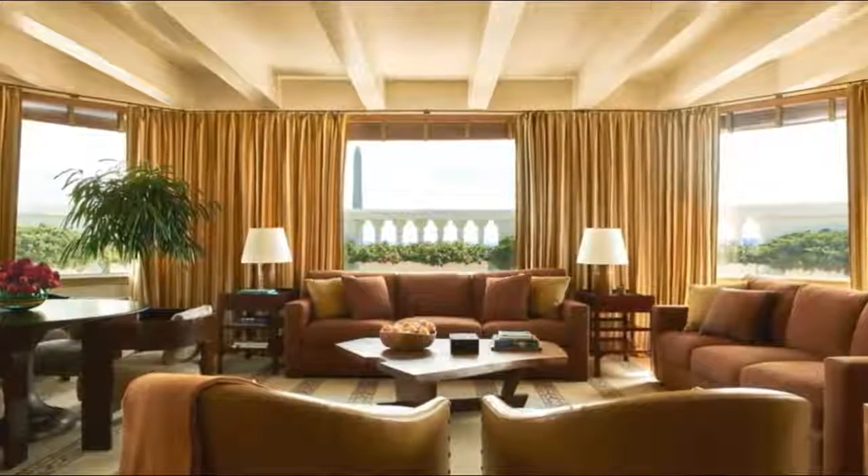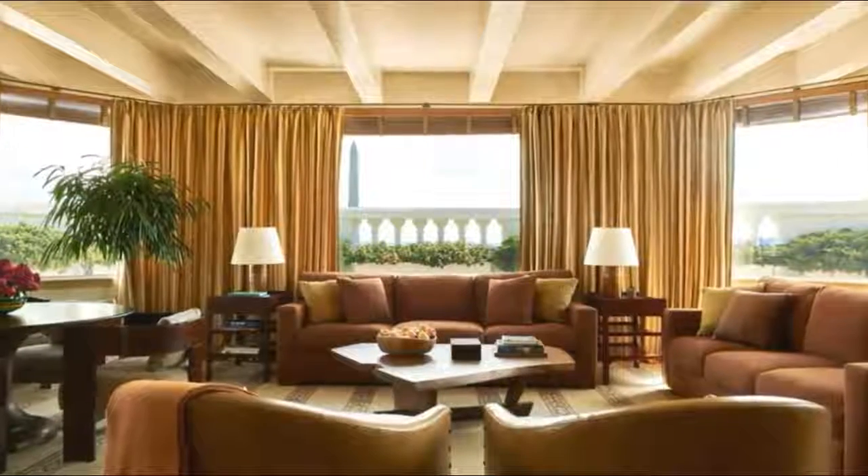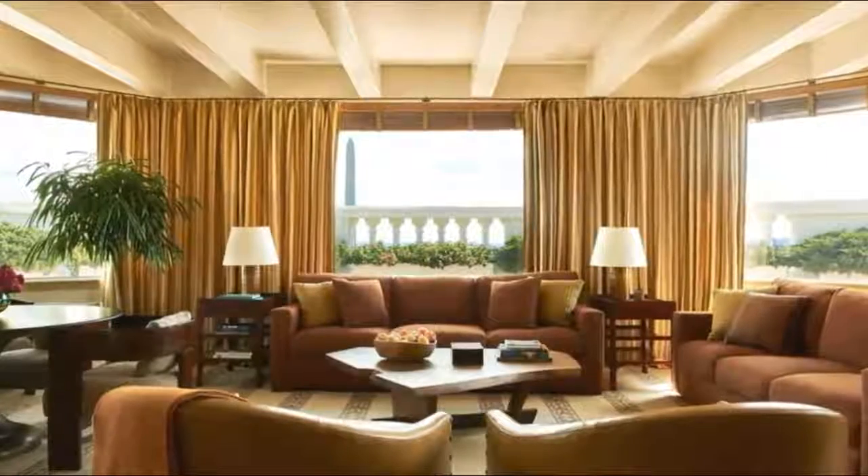Inside the White House, what changes are Trump and his wife making? This is the roof, the solarium on top of the White House. You can see the Washington Monument.